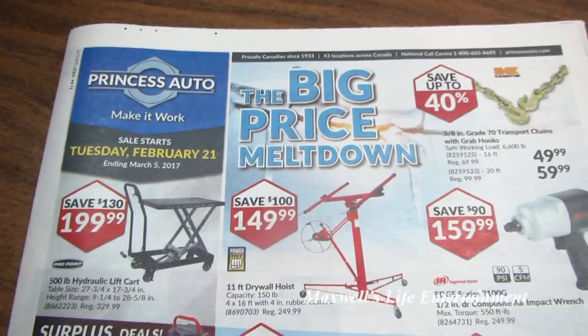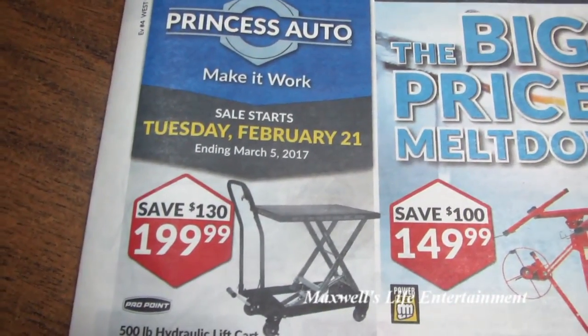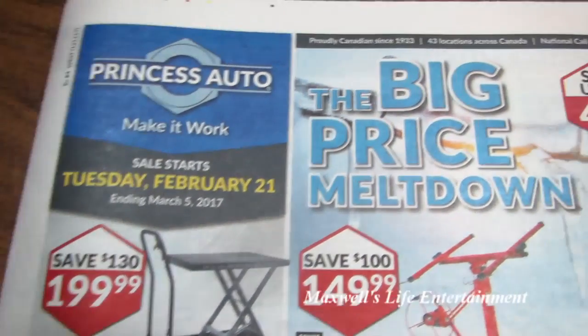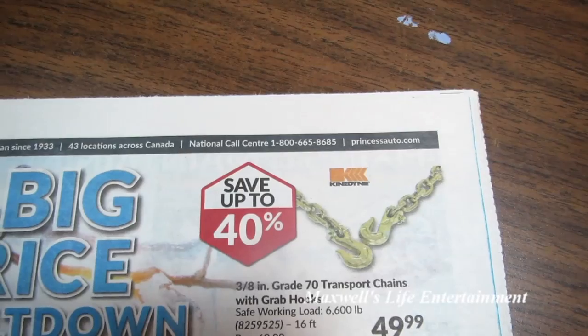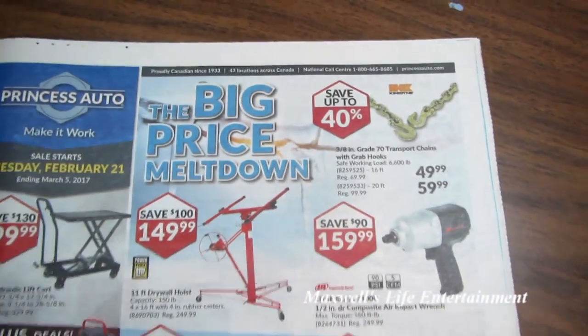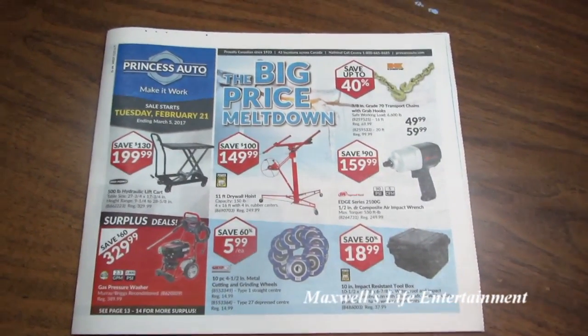Well guys, that pretty much concludes the Princess Auto flyer. Again, the sale starts Tuesday February 21st and runs all the way until Sunday March 5th, 2017. For more information on the products featured within this flyer, go to www.princessauto.com. And as always, thanks for watching Maxwell's World — comment, subscribe, and enjoy.